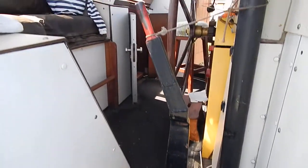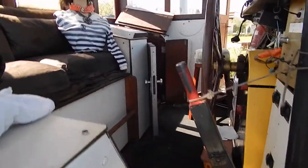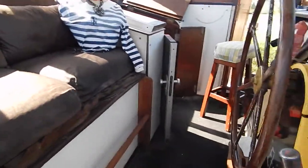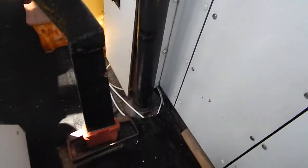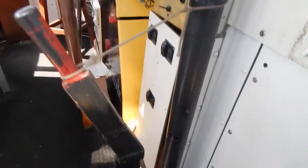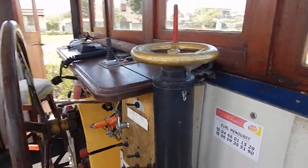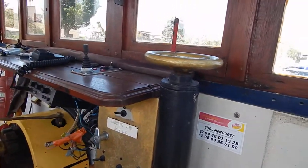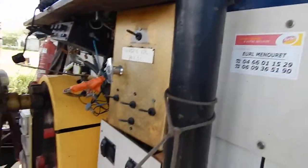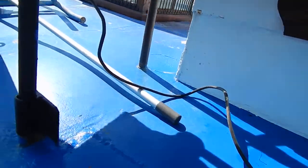Now look at this. I have to excuse the captain - she's legless again. But on a serious note, this is an absolutely classic wheelhouse. Gear lever, throttle, ship's wheel - all mated so well with this lovely old diesel engine.